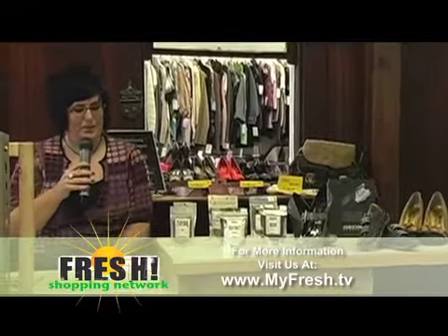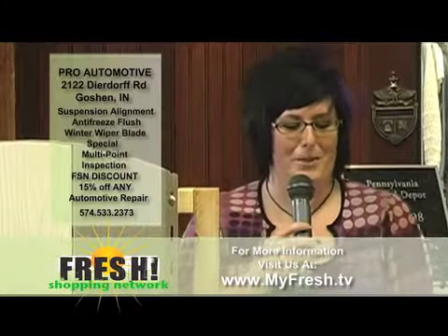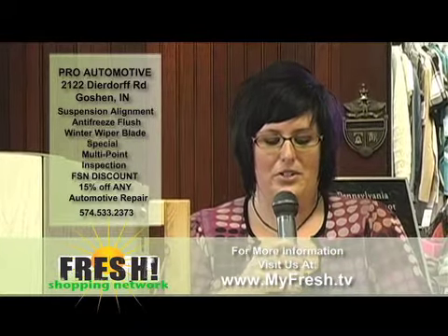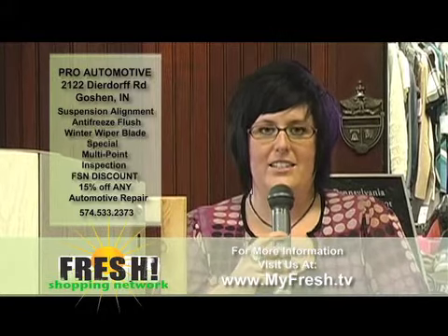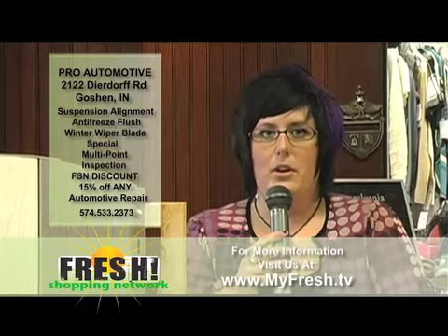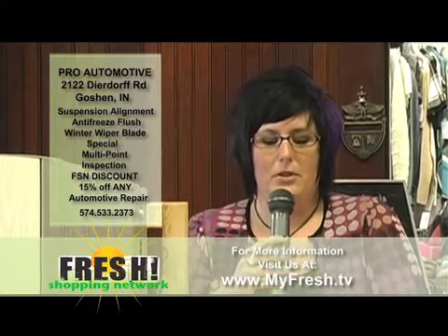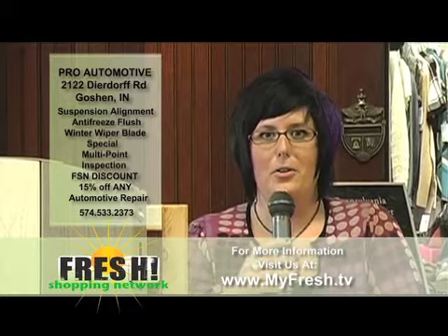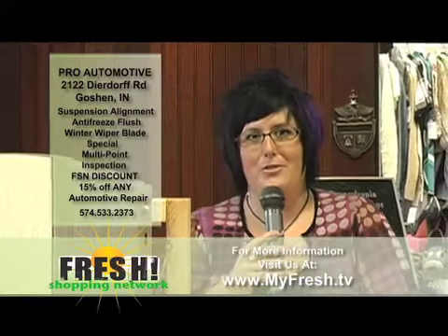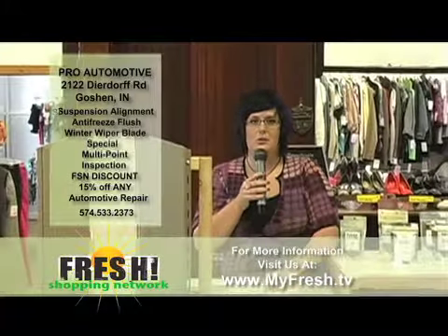Last but not least, we're going to talk about Pro Automotive. Jeff Angel down there is a great guy to work with — also a Sox fan. He is located at 2122 Deardorff Road in Goshen. It's a complete diagnostic and repair center. If you're looking to get your everyday maintenance issues dealt with — oil changes, transmission flushes — they can absolutely do it. Definitely a guy you can trust locally. Support your local economy and get down to Pro Automotive. Tell Jeff Angel we said hello. The phone number is 533-2373.